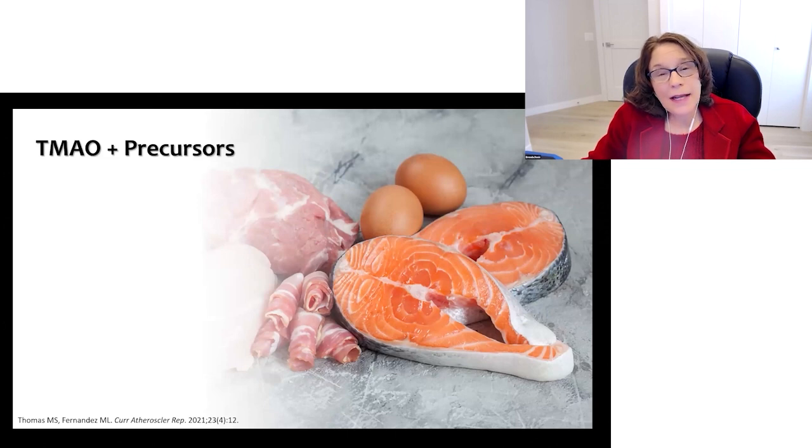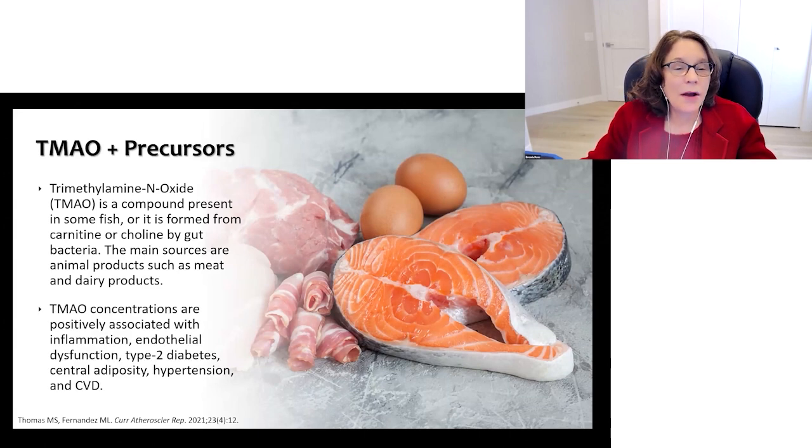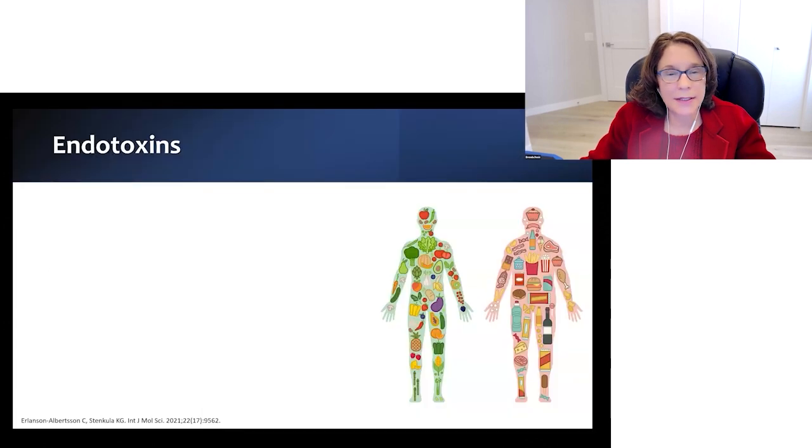Next is TMAO and its precursors. TMAO, or trimethylamine N-oxide, is a compound present in some fish, or it's formed from carnitine or choline by gut bacteria. The main sources are animal products such as meat and dairy. TMAO concentrations are positively associated with inflammation, endothelial dysfunction, type 2 diabetes, central adiposity, hypertension, and cardiovascular disease.